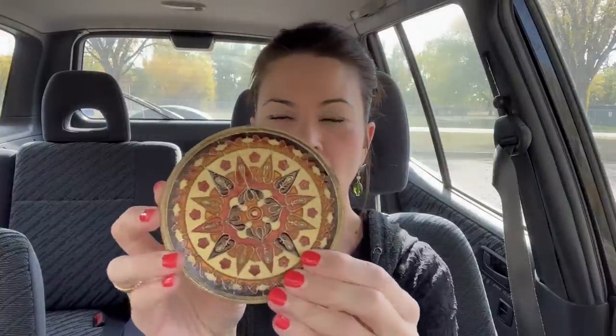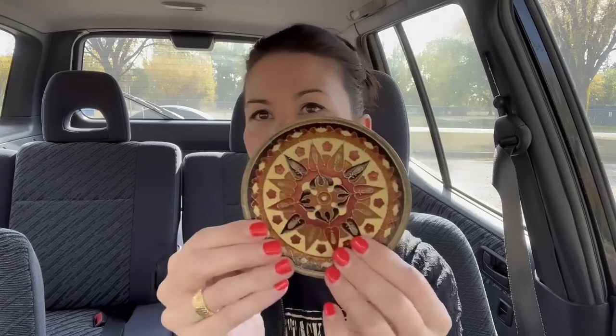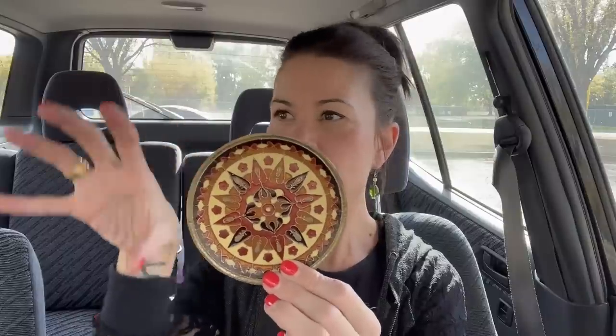I grabbed this little brass and enamel wall decor — it kind of has a cloisonné look to it. It was only 25 cents. These are really fun for a gallery wall — if you have a little small section that needs a piece of art, these are nice little pieces. It would be great in a boho gallery wall.